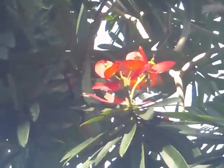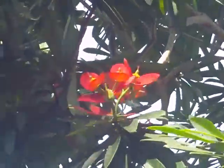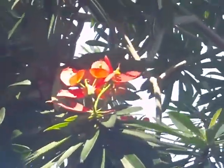Euphorbia punicea, a Jamaican poinsettia. It's a large shrub, maybe a small tree up to about 15 feet. It's related to the common poinsettia that you see at Christmas. This one, however, blooms a lot longer, almost year round. It has nice orange bracts with a yellow flower in the center.